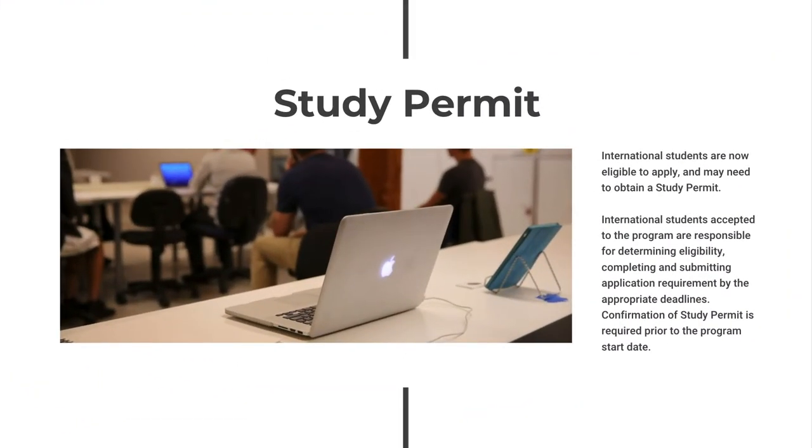The User Experience Design Certificate is also eligible for a study permit. The Government of Canada provides comprehensive information for international students including eligibility, required documentation, COVID-19 impacts, and how each step of the process works. International students accepted to the program will receive all required documents to begin applying for a study permit in Canada. Students are responsible for determining eligibility, meeting application requirements, and providing proof of approval prior to the program start date. For more information, please visit the Government of Canada website.